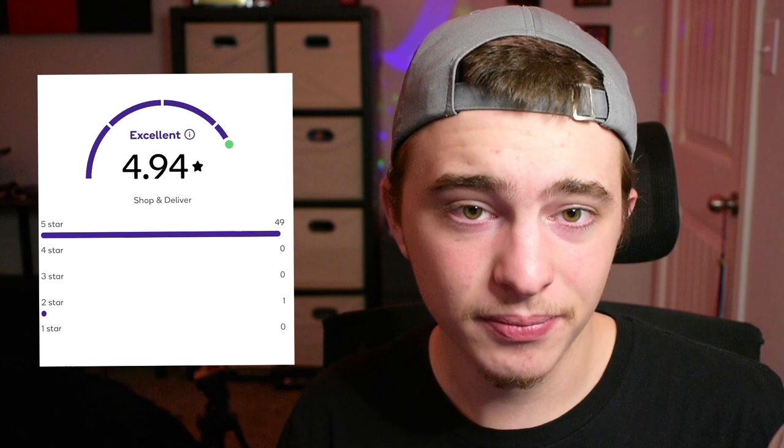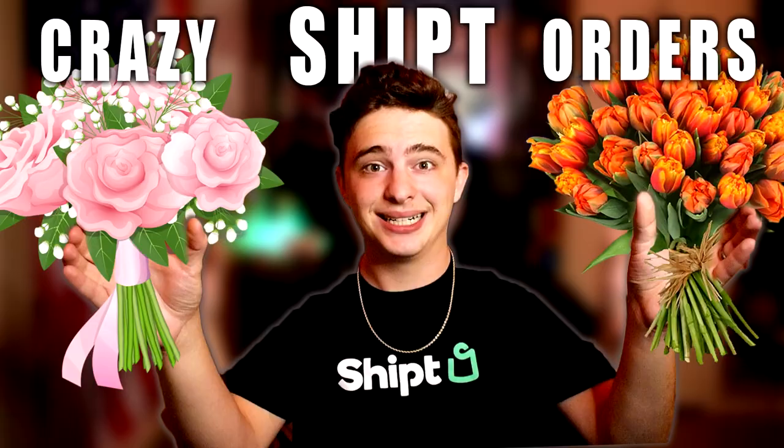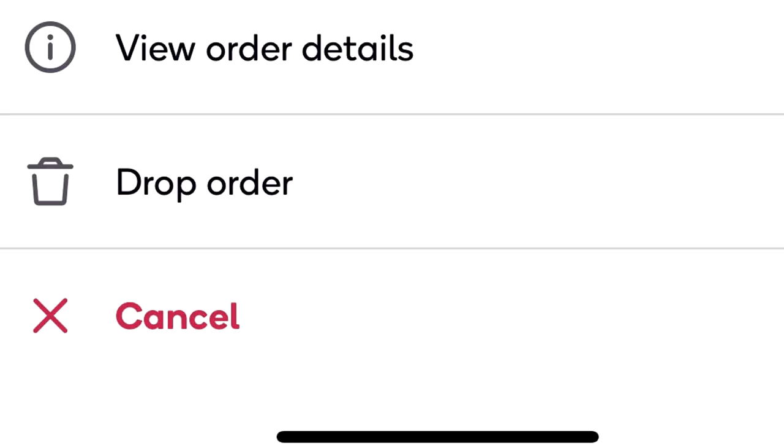Number four: do not over-schedule yourself. This was a mistake I made when I first started. I was getting promos where if I completed eight orders I would make an additional $60 to $80, so I was scheduling orders every single hour even for massive orders. One order became a disaster — tons of replacements, no cell service — and I got behind with all these other orders scheduled. I was almost late for one and it kept getting worse. I had to drop an order to catch up, and if you're late during a bonus, it probably won't count toward your bonus.